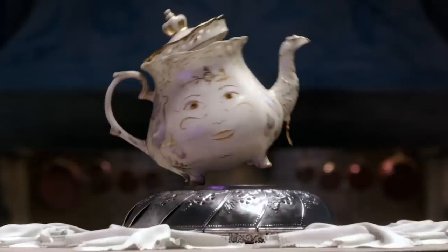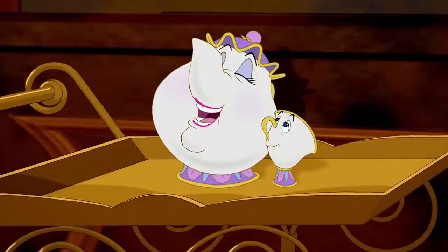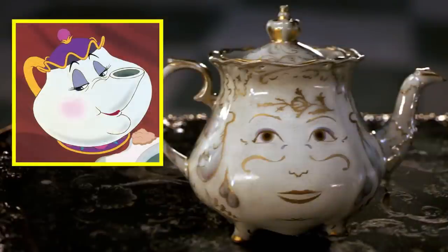Then during post-production, McGregor and his fellow enchanted character actors recorded their dialogue again so it matched the tone of what was happening on screen. Apparently, the most difficult object to design, according to director Bill Condon, was Mrs Potts. Although the animated version of the character has a spout for a nose, Condon told The Hollywood Reporter that when they tried that for the live-action version, she ended up looking like a pig, and he added that there was no way to make that spout nose appealing in three dimensions.